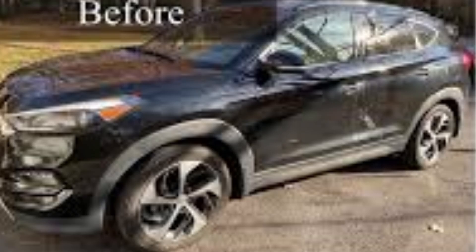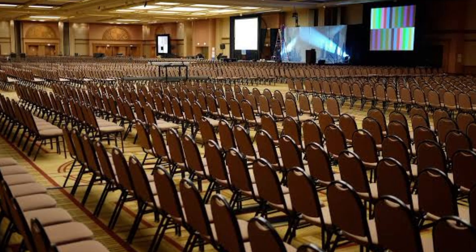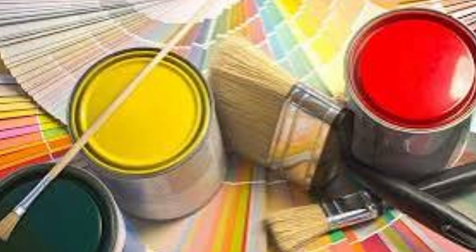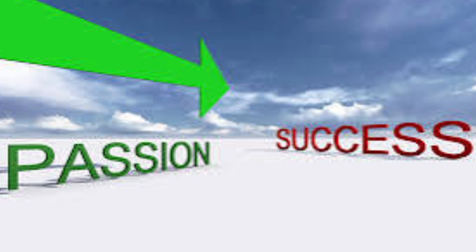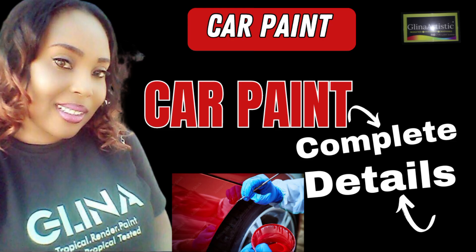Imagine being able to transform any car into a stunning masterpiece with your own custom paints. Picture yourself starting a profitable business, creating high quality car paint and scaling up to millions of dollars a year. This isn't just a dream — it is a reality for many who have followed my guidance. I have helped thousands of people start their paint manufacturing business, turning their passion into a driven income. And today you are about to join them.